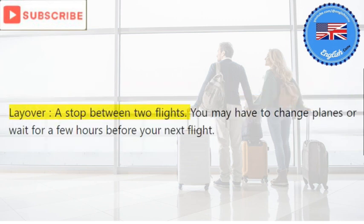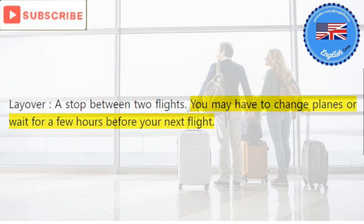Layover: a stop between two flights. You may have to change planes or wait for a few hours before your next flight.